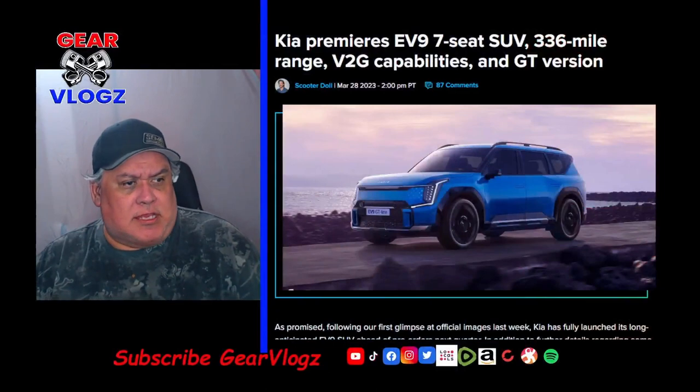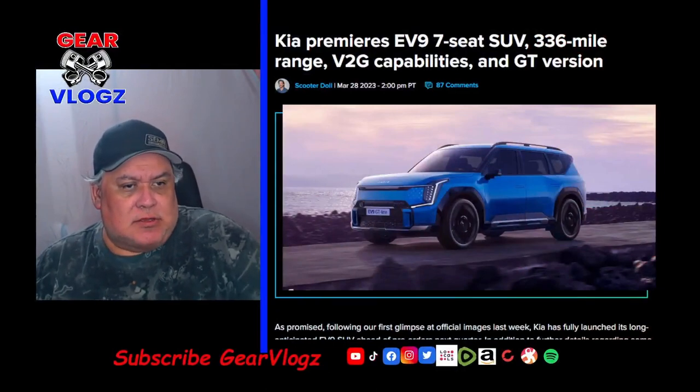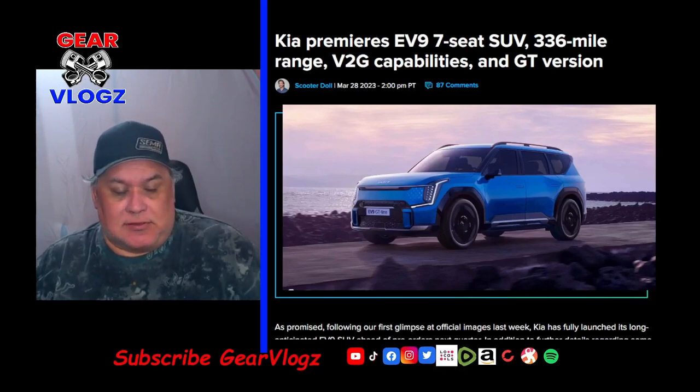Our first story: Kia premiers the EV9 7-seat SUV with 336-mile range, V2G capabilities, and a GT version. Let's get into it.